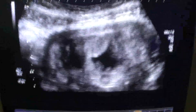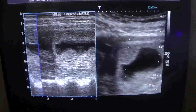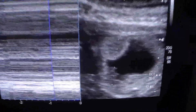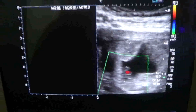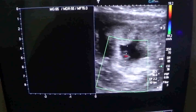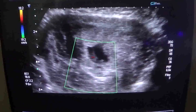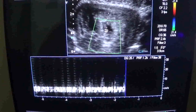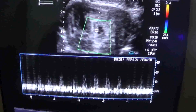We do see cardiac flicker. A quality waveform is present here, and you can verify the waveform to show that it is viable and intact.